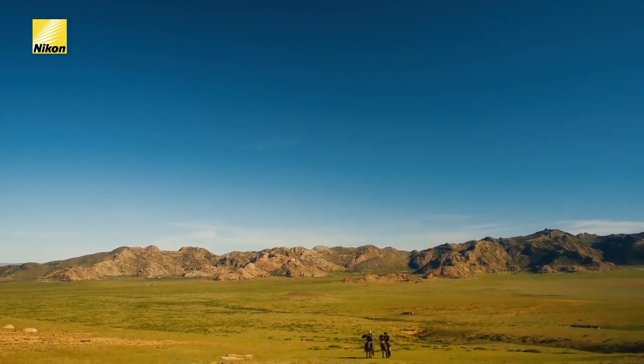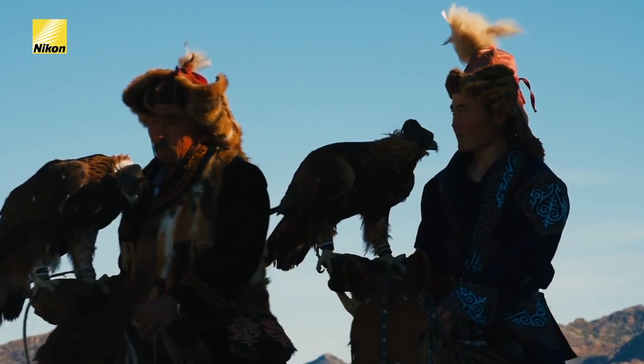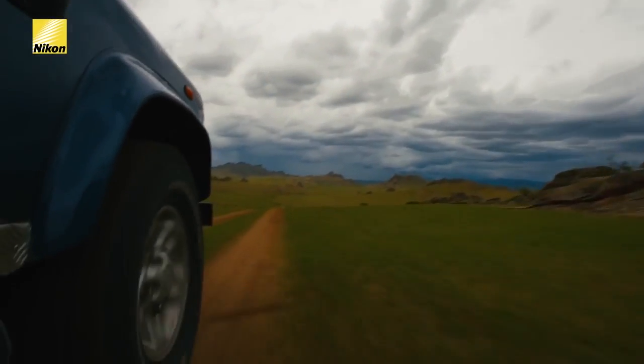Mongolia is one of the rare places where you can experience traditional sport with golden eagles in flight. We are fortunate today to join Haizen and his son to photograph their majestic birds.